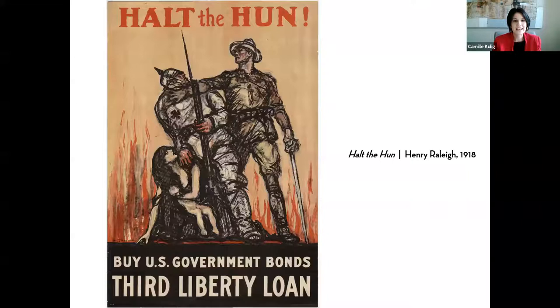We see the imagery of 'the Hun,' a derogatory term used toward Germans. Toward the left side of the poster we see another woman — like the Belgian poster — holding a child, a theme we'll return to. We have the brave American soldier saving the day, and again that usage of red and flames. Red is certainly a color that gets your attention.